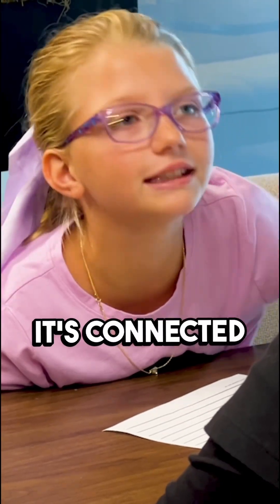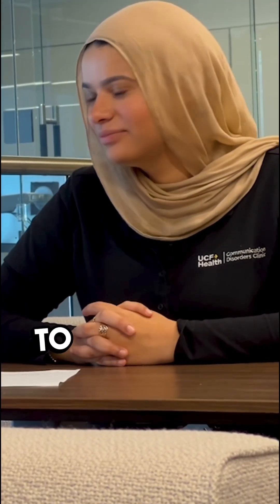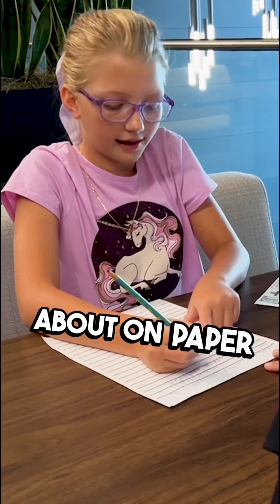I usually give her kind of a guiding prompt, usually connected to any reading comprehension passages that we've read that day. I then give her the creative freedom to write what she wants to write about on paper.